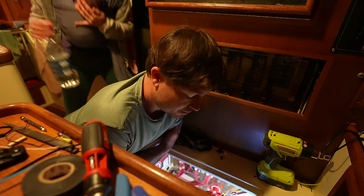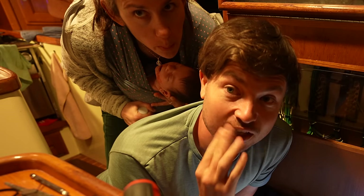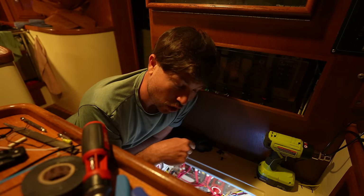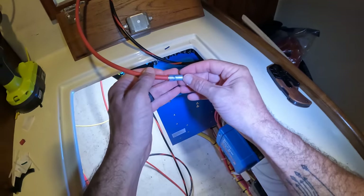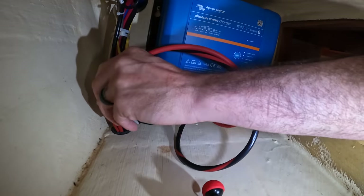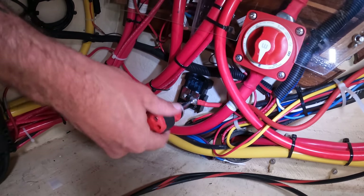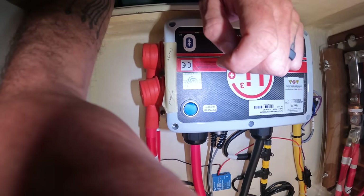We're just about done here. The last step is to wire the battery charger to the charge bus in the electrical compartment. On the 12-volt side, I've got to wire the positive wire to the fuse holder, then from the fuse holder to the charge bus, and the negative wire to the negative bus. Time to kill power to the boat — going dark. There it goes, power's out.